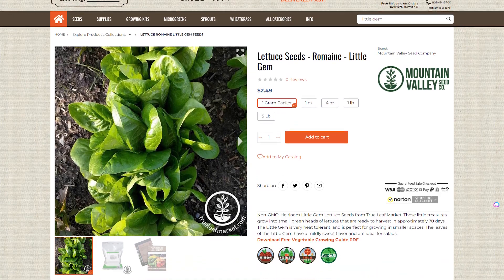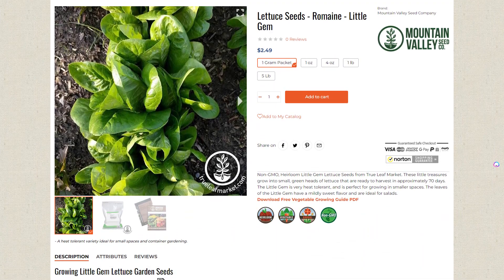The next vegetable in the collection is Little Jim Romaine lettuce. Romaine lettuce is a small compact variety that produces tight heads with a really sweet flavor. Its miniature size makes it an ideal pick for containers, raised beds, and even indoor gardens. The tender leaves are popular in salads, sandwiches, and garnishes. Versatility in the kitchen makes it a favorite of chefs and gardeners alike.